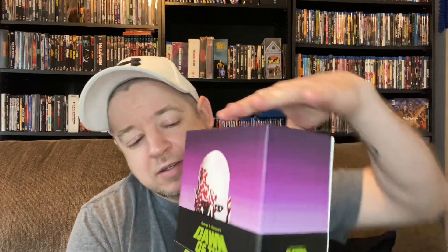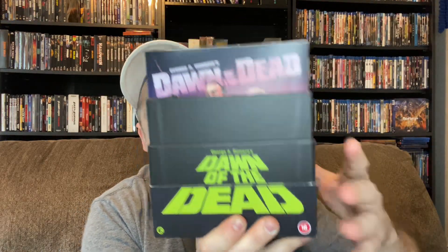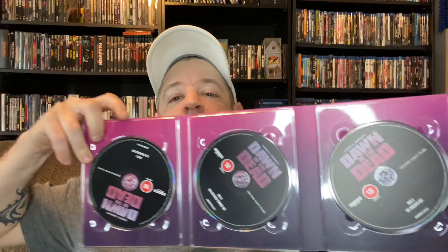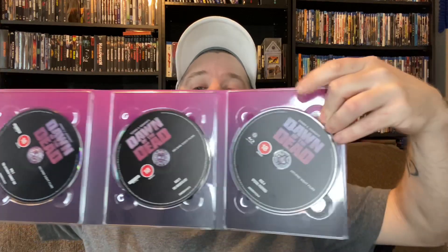Let's go ahead and take this out, take a look on the inside, take this top off right here. This thing is absolutely loaded from top to bottom. Our first set that we have — there's the front, and on the inside it's absolutely loaded. One, two, three — all 4K discs for all the versions of Dawn, and of course we have our special feature Blu-ray disc on this side.